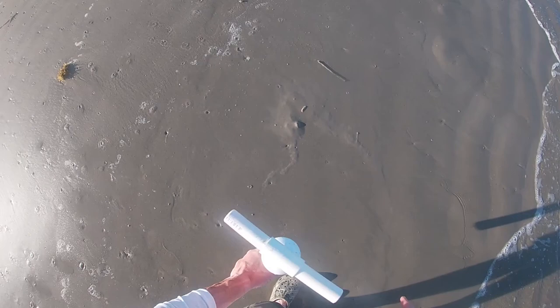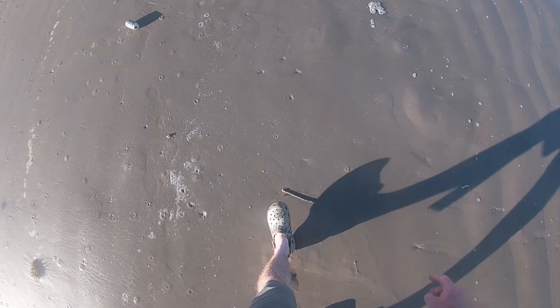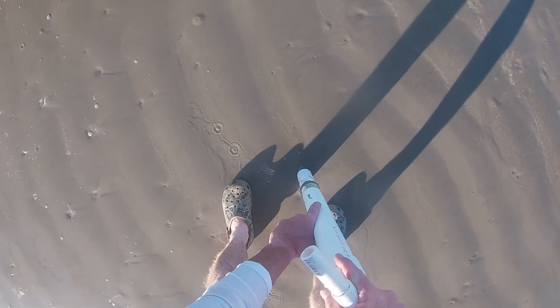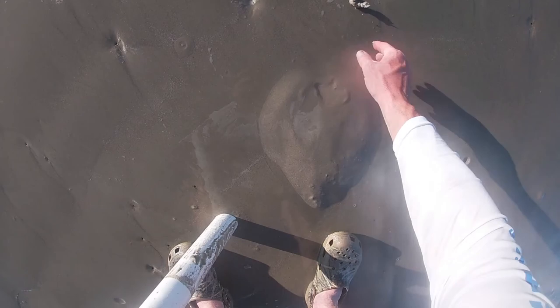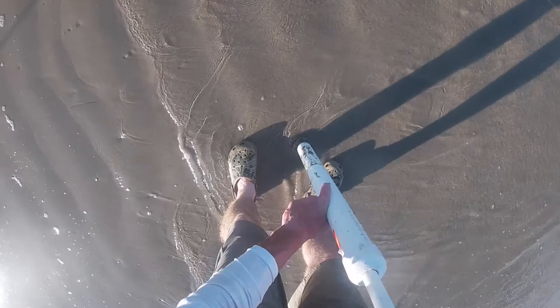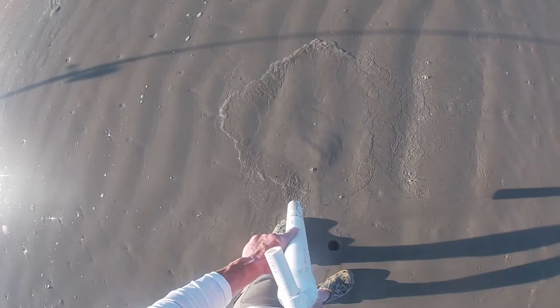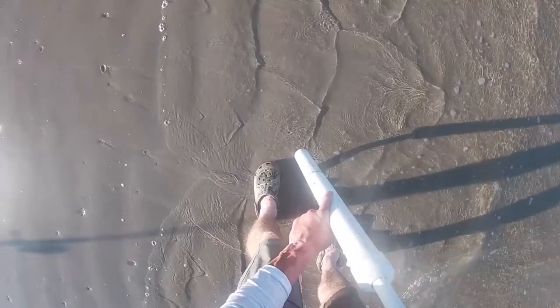There it is — ghost shrimp! Oh yeah! It's probably some of the best bait in the world. Supposedly.